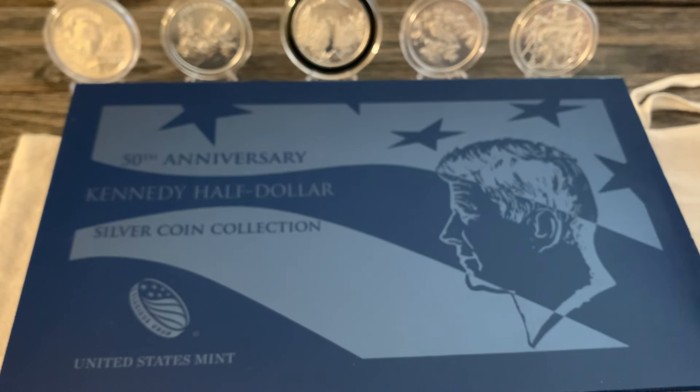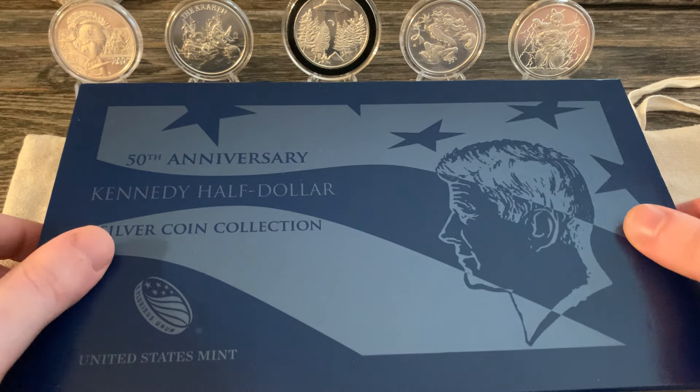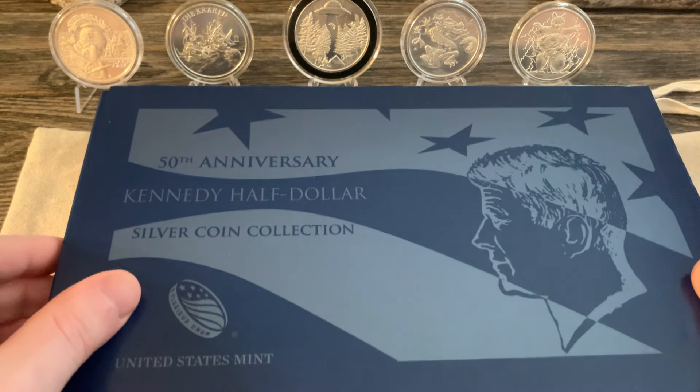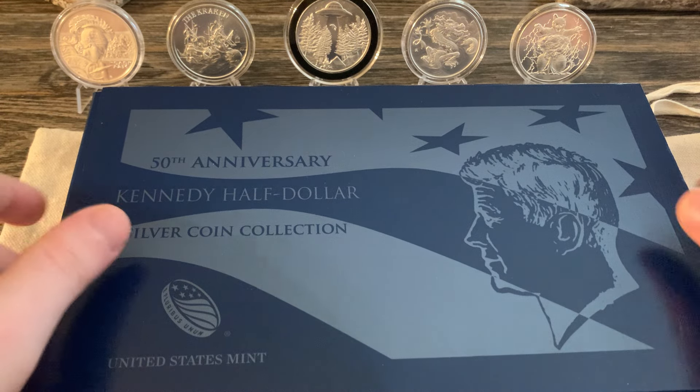The third set — the third lowest minted half dollar from my research — would be from this set: the 50th Anniversary Kennedy Half Dollar Silver Coin Collection from 2014. This thing is huge, takes up a lot of space — can't even fit it all in the picture. So if you're going to buy these, just think about where you're going to put them, because they take up a lot of space.